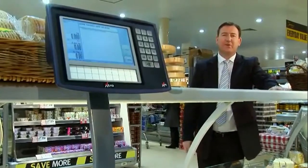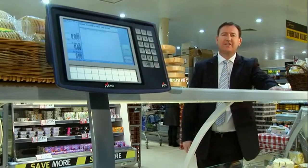We've designed the XM from the ground up, working with you, the retailer, and it's designed to take you and your business into the future.